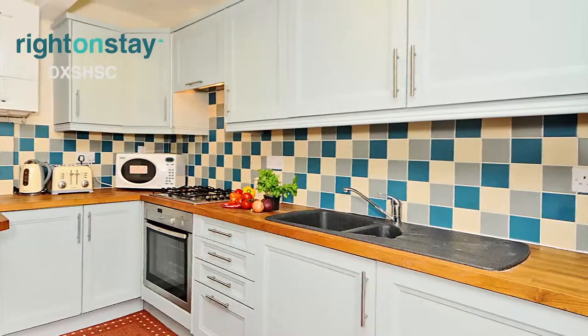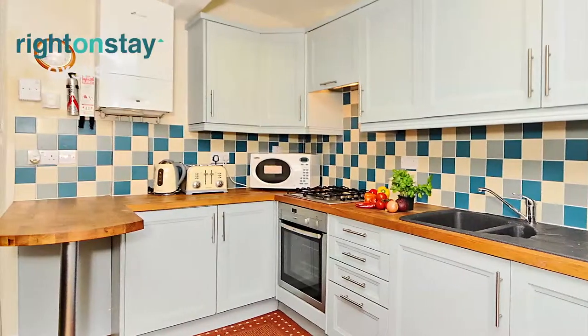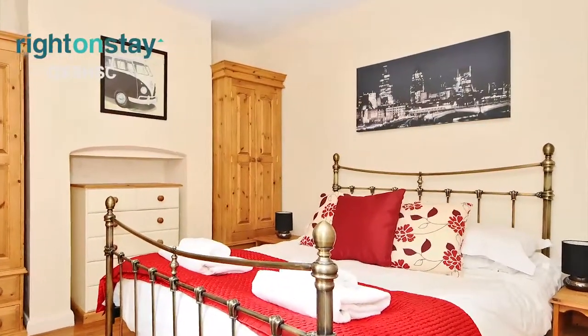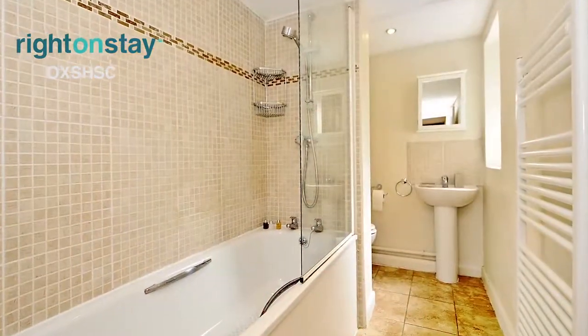The property has a light open plan living area leading onto a modern and well-equipped kitchen with breakfast bar. The double bedroom is adjacent to the living area and has access onto the private courtyard garden. The modern bathroom is neutrally decorated and is equipped with a bath and integral shower.